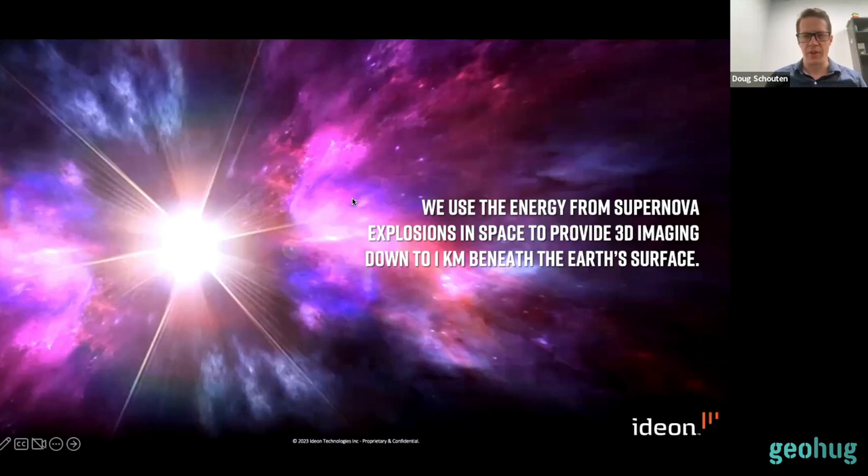I'll start at a high level — and this is a really high level because we're talking about outer space. The technology works in one tagline: we use the energy from supernova explosions far away in space that emit energy we can map underground to provide 3D imaging capability down to a kilometer beneath the surface, using a subatomic particle called a muon. Supernova explosions many millions of light years away send out high energy subatomic particles at the highest energies in the universe, reaching the earth and penetrating kilometers underground, passing through our detectors in less than a nanosecond and allowing us to image the rock to meter scale precision underground.